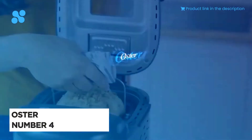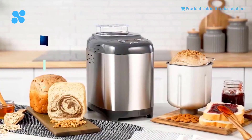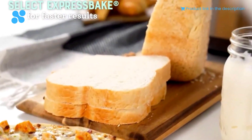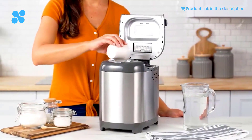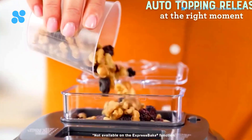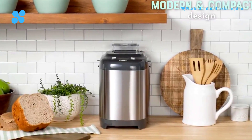Meet the Oster bread maker with ExpressBake — a culinary dream come true. Imagine the aroma of freshly baked bread wafting through your home in just one hour. The ExpressBake function is a time-saving marvel, bringing warmth and comfort to your kitchen in no time. With 12 customizable settings, including the thoughtful addition of a gluten-free option, you can craft your perfect loaf with ease. The Oster bread maker also allows you to choose from three customizable crust settings, ensuring your bread is just the way you like it.